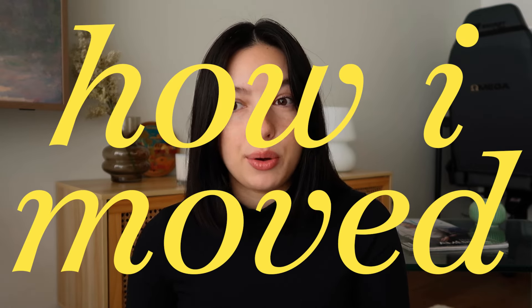Hi everyone, it's Paola. I'm really excited to film this today because I know a lot of you are interested in my life, and I'm more interested in sharing it. If you're new here, I'm an American living in Australia and I'm a graphic designer — this whole channel is about graphic design. I thought I'd give some advice and tips on how I moved to Australia, how I moved to a new country, and then how I started working there.